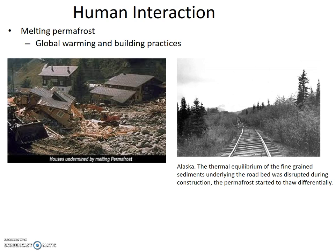Melting permafrost can also be our fault. Global warming causes a lot of permafrost melt, obviously. But some building practices also cause permafrost to melt — especially because we like to stay warm and heat our homes, which also heats foundations and the permafrost underneath. The picture on the left shows homes undermined by melting permafrost, and the picture on the right shows a bumpy road in Alaska where the thermal equilibrium of fine-grained sediments underlying the roadbed was disrupted during construction, causing differential permafrost thaw.